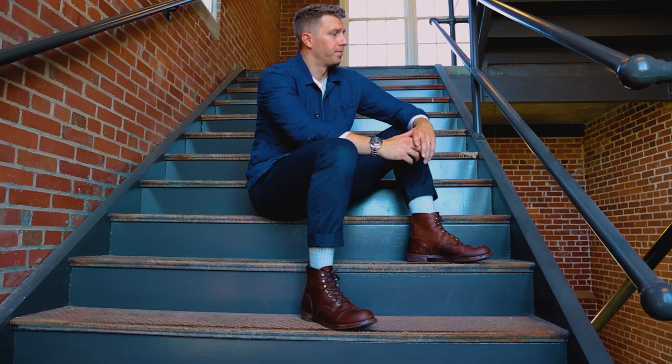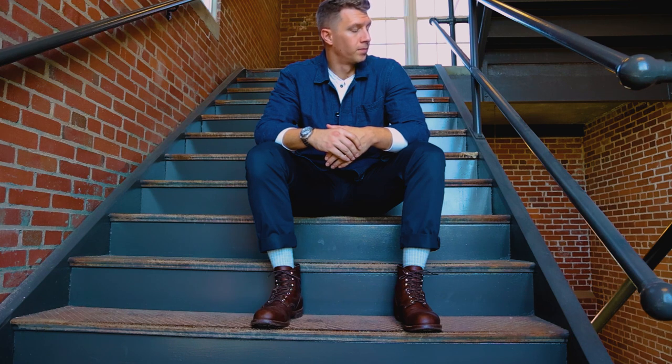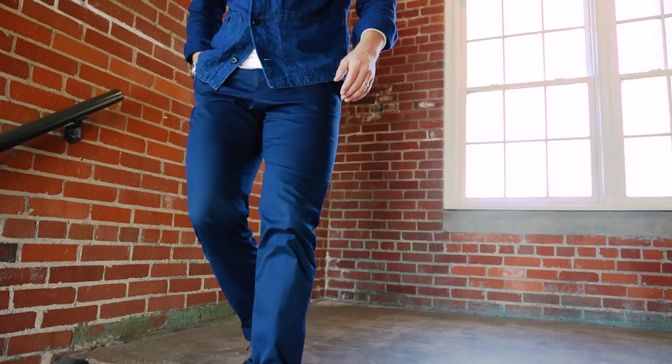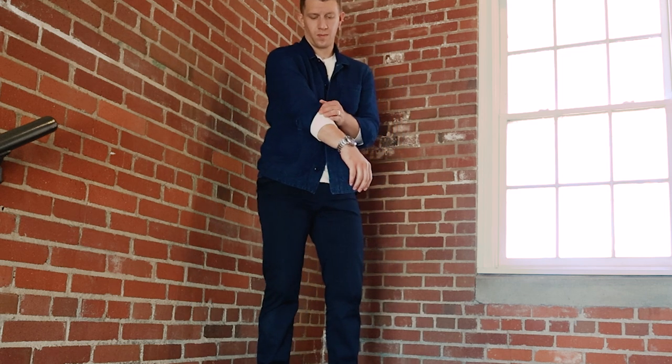I'm wearing a long sleeve white Henley from H-N-L-Y underneath. On top, I have a blue chore coat from Banana Republic — it's a linen cotton chore coat dyed with natural indigo. Just like any denim or boot lover, you have an affinity for the color indigo, and the color on this is really rich. Because it's linen, it's very light, so you can wear this in early fall. It was about 70 degrees outside and a long sleeve Henley plus the linen shirt was actually still a little warm. Even down to 60 degrees, you're not wearing something super heavy. Chore coats — I'm wearing them all the time. On my wrist I'm wearing the Citizen Promaster Diver. I love the steel band and I think it pairs really well with this navy outfit.